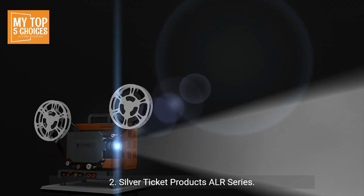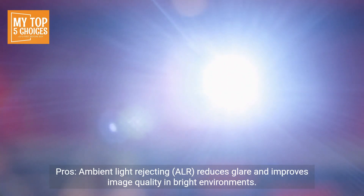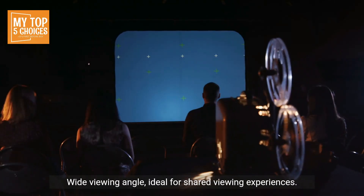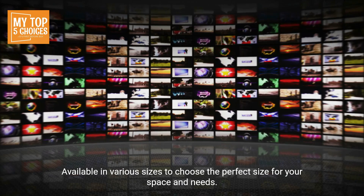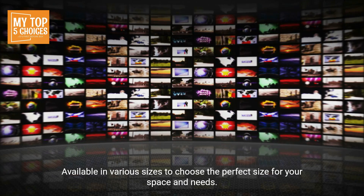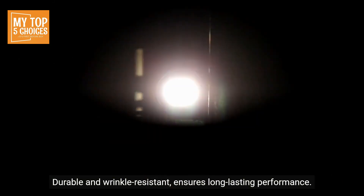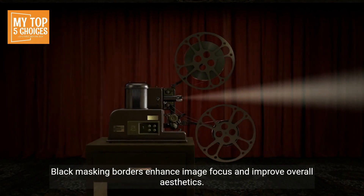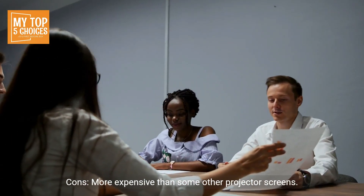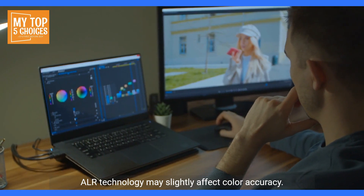Two: Silver Ticket Products ALR series. Pros: ambient light rejecting (ALR) technology reduces glare and improves image quality in bright environments. Wide viewing angle, ideal for shared viewing experiences. Available in various sizes to choose the perfect size for your space and needs. Durable and wrinkle resistant, ensures long-lasting performance. Black masking borders enhance image focus and improve overall aesthetics. Cons: more expensive than some other projector screens, and ALR technology may slightly affect color accuracy.